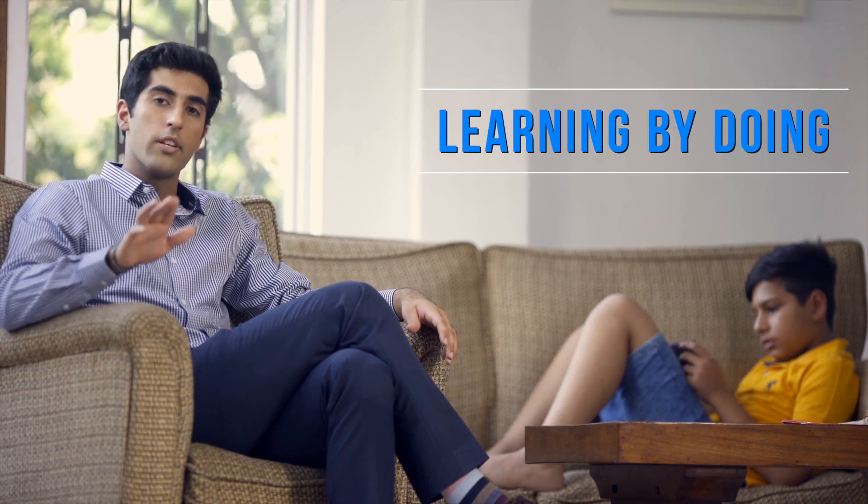All with a single goal: to truly educate you, our student user. At Marksharks, interactive learning, or learning by doing, defines us as a product.